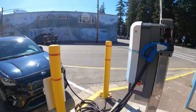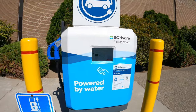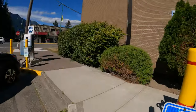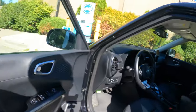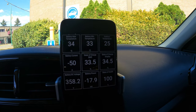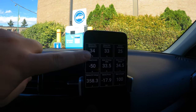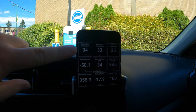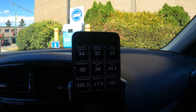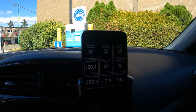There are two chargers — CCS and CHAdeMO — but let's see what speed we're actually getting. The screen says 18 kilowatts, and inside the car we're getting 17.9, so almost 18 as it says. But that's pretty far from the advertised 25. Battery temperature is pretty warm because I drove here for over an hour, and outdoor temperature is around 25 degrees, so I'm not getting as close to 25 kilowatts as I'd like — a little disappointing.